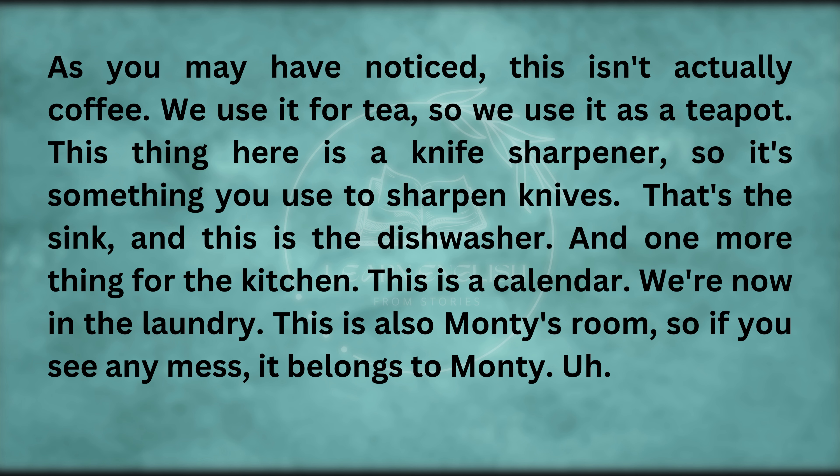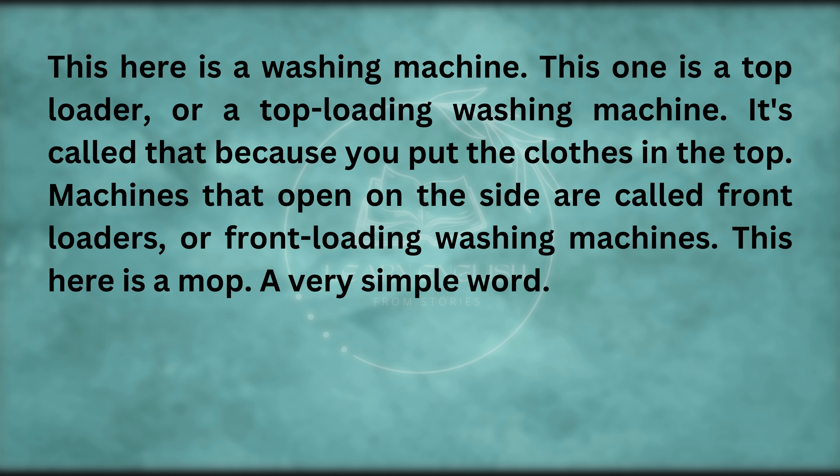We're now in the laundry. This is also Monty's room, so if you see any mess, it belongs to Monty. This here is a washing machine. This one is a top loader, or a top-loading washing machine — it's called that because you put the clothes in the top. Machines that open on the side are called front-loaders, or front-loading washing machines.